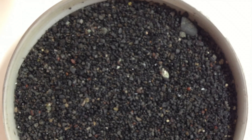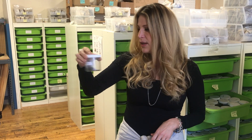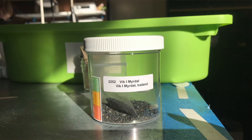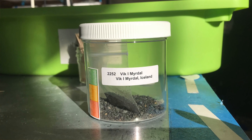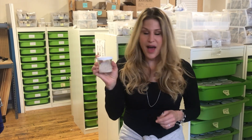Vik Beach in Iceland is such a cool beach sand because it's black and volcanic, and it looks really beautiful in our jewelry. This little pinch of sand right here can make upwards of a hundred pieces of jewelry, which is also a really cool thing to know.